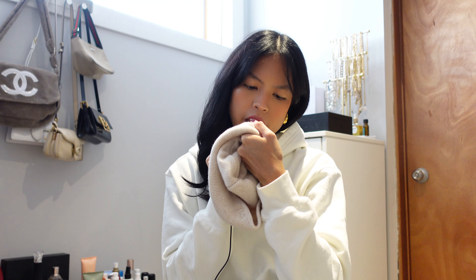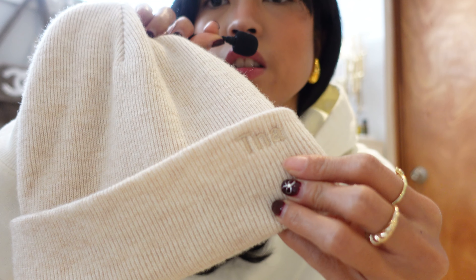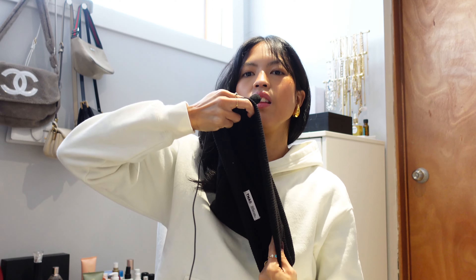The next thing on the list is winter-specific: these TNA beanies, or toques. It's 50% wool, 30% nylon, and 20% acrylic. This is the style where the logo is on the top left. I love this one so much that I had to get it in black. I hate having really tight beanies, and this one is just so stretchy — it can fit literally anybody's head.